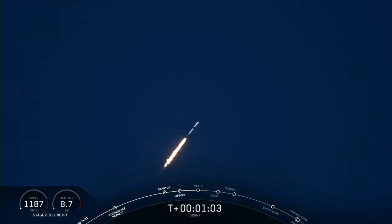Falcon 9 is supersonic. So there we heard the call out that the vehicle is now going faster than the speed of sound.